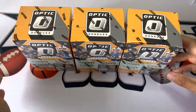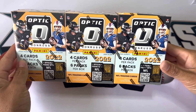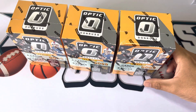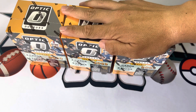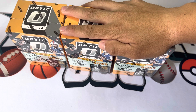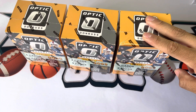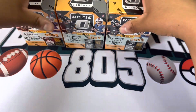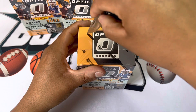Welcome back to another video. As you can see, we've got three more Optic football blaster boxes. Got kind of lucky the other day and hit a pretty nice restock — they had about 20 or so Optic blasters. Picked up these three for my brother who was working at the time. He also has three more that came in the mail, so he's got several blasters, but we're gonna open three of them right now. Without further ado, let's get to it.